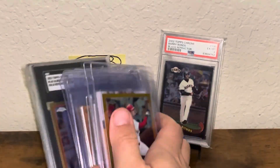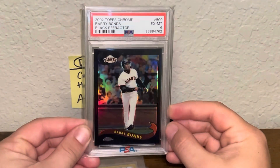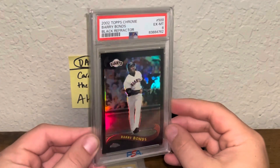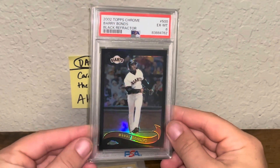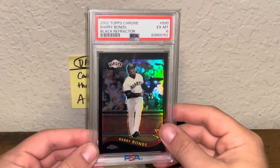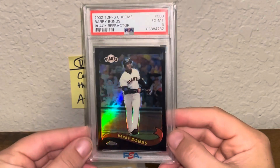Our card of the day is the 2002 Topps Chrome Barry Bonds Black Refractor in a PSA 6. If you know me, you know I love my black refractors, and this 2002 Topps Chrome set does not disappoint. This is numbered out of 50, and this card just does not pop up ever — I want to say it's a pop 3 across the board. I think there's one 6, one 8, and like one 10 that has never been seen. The 8 is on eBay for like ten grand. Really, really sweet Bonds card.